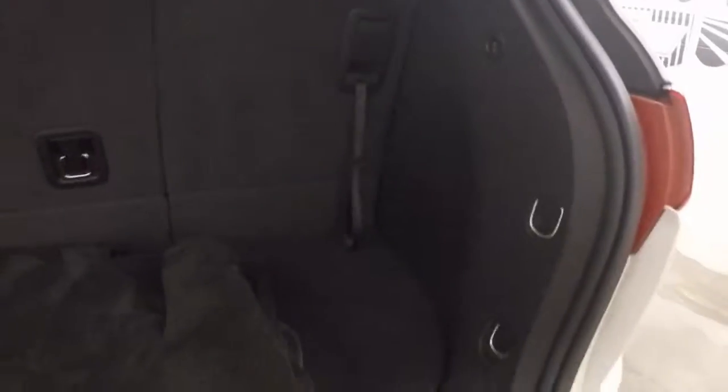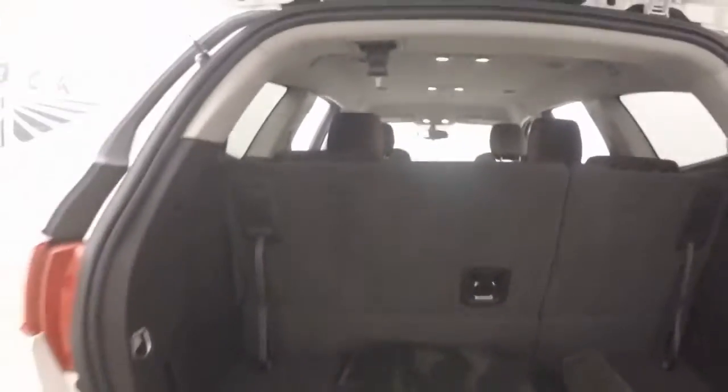Third row seating is up. There's still plenty of room in the back. They do fold down to give you tons of cargo space.